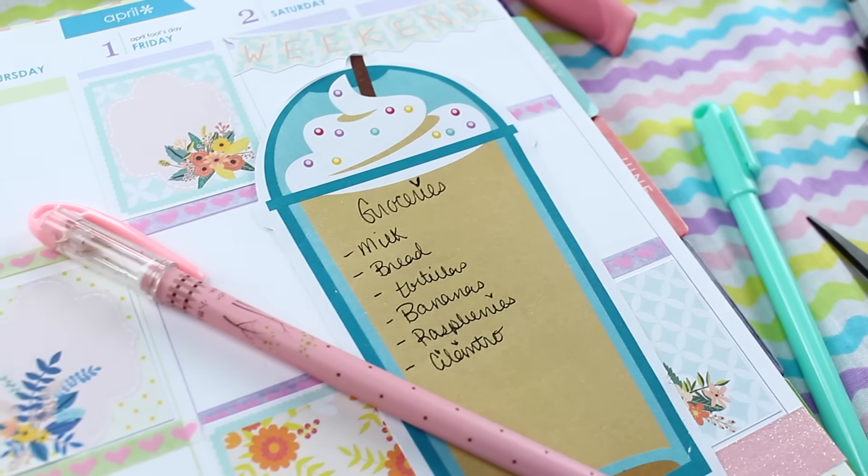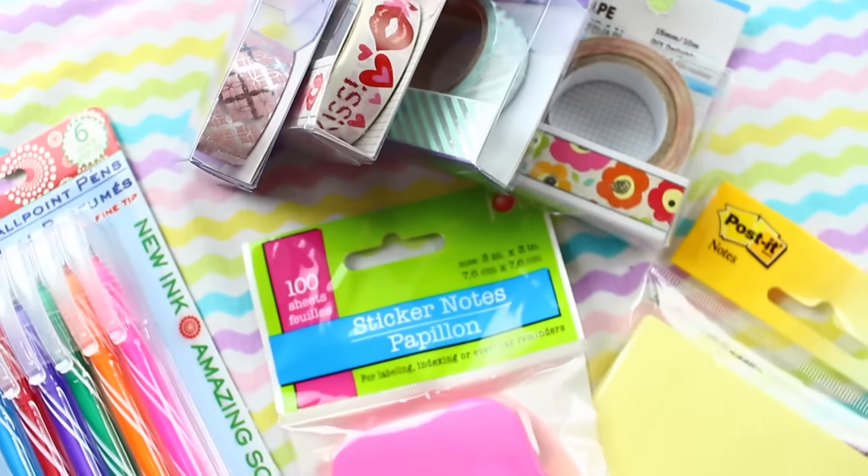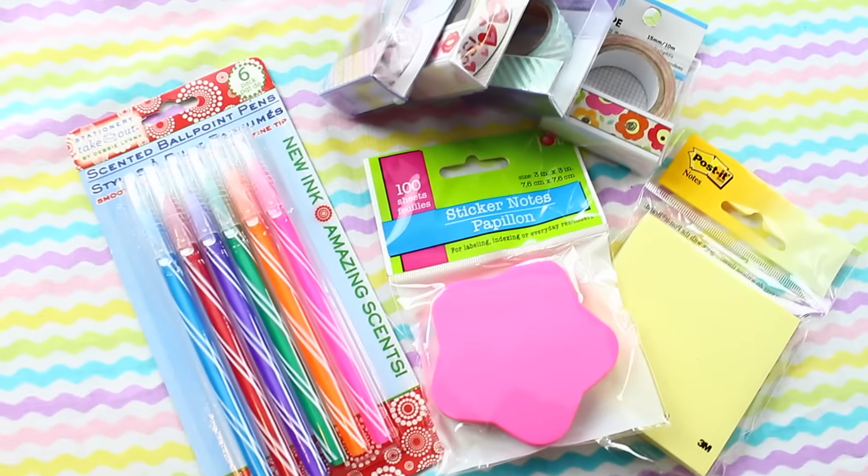I also find so many of my planner supplies at the dollar store. They're only a dollar — things like sticky notes, pens, tabs, and hole punchers. They're all at the dollar store, super super inexpensive.